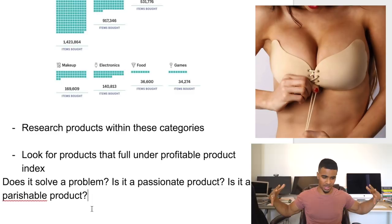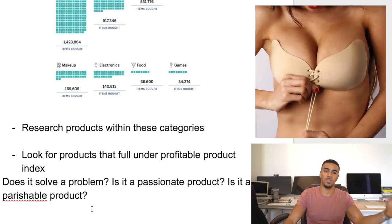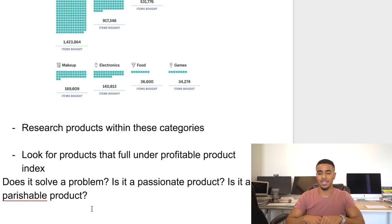The push-up bra fell under two categories — it solves a problem by helping women with appearance and covering an insecurity. It's also a perishable product because you can only get three to four uses before the adhesive runs out and you need a new one. Based on what I've seen, people usually came in and bought more than one — the average cart value for this product was two to three units almost every time, because they knew they would need more than one.